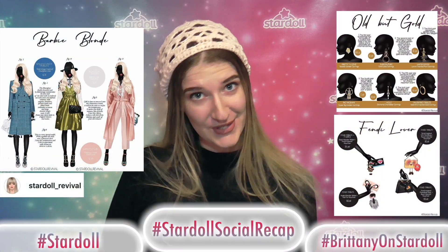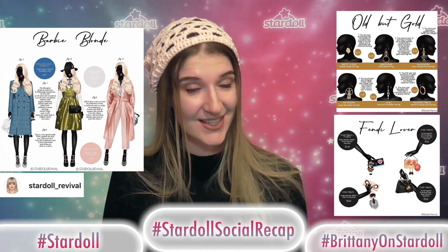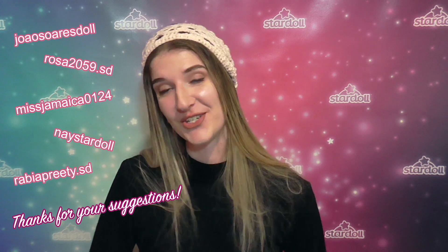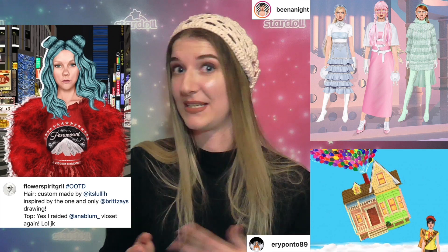As always dolls, share your Startle creations to the Startle and Startle Social Recap hashtags, and I would like to thank these lovely dolls for sharing their suggestions on what should go into this week's video. I'm always happy to hear what you would like me to feature in these episodes, so feel free to contact me on my socials or in the comments down below. I hope you all have a wonderful day dolls. Thanks for watching. Until next time.